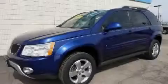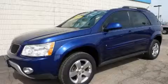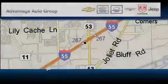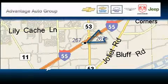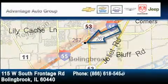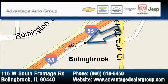This crossover won't last long at this price. Call and arrange a test drive now. Advantage Chevrolet Bolingbroke is located at 115 West South Frontage Road in Bolingbroke. Our goal is to exceed all of your expectations to ensure that you'll return for future visits.